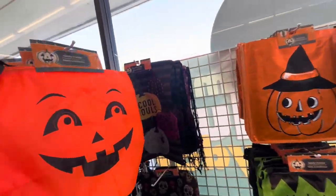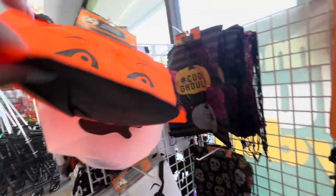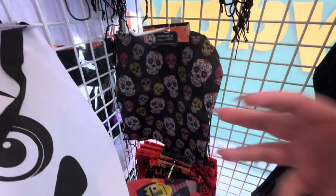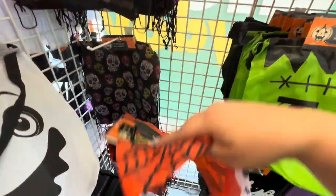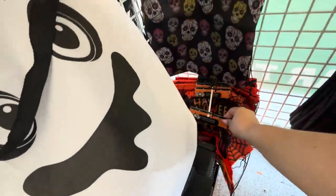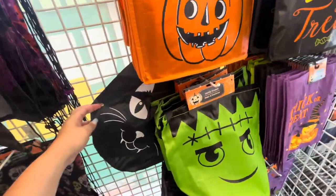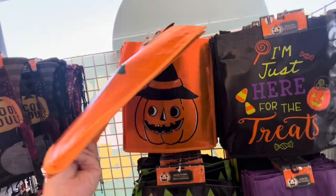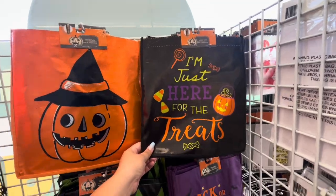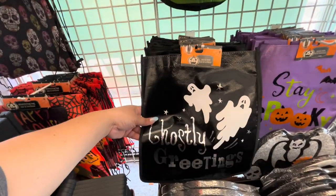Right over here they have some cute bags. This is called a candy bucket — they have the pumpkin and the ghost. Then they have drawstring bags with skulls and a 'Happy Halloween' one. They also have Frankie the candy bucket and a cat. Then these are candy totes — they're only one-sided. They have the pumpkin with 'I'm just here for the treats,' 'Trick-or-Treat,' and a ghost with 'Ghosty Greetings.'